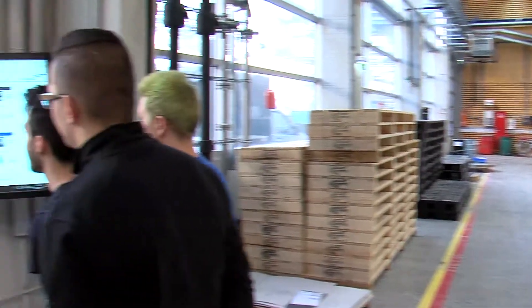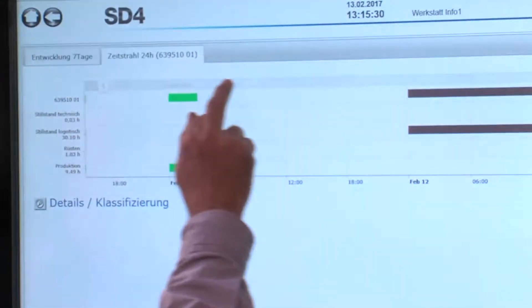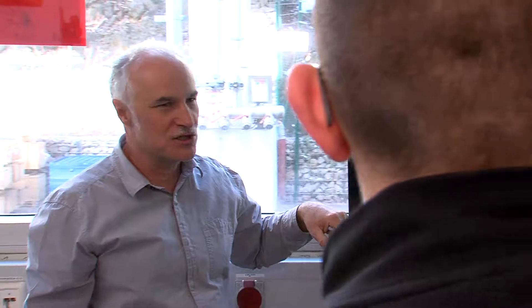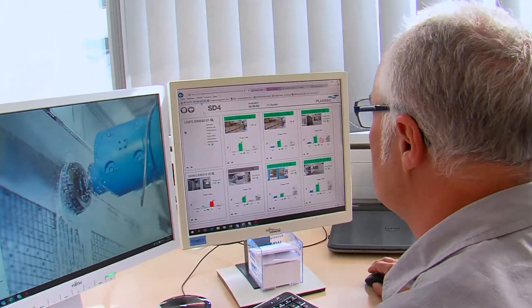Via an interface, the information is transferred to the SAP system 24 hours a day, 7 days a week. All information can be displayed via an app on the terminals or on the office computer.